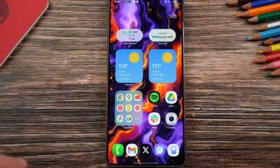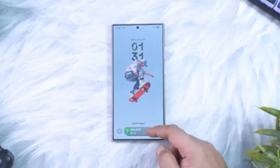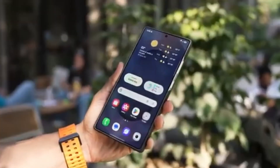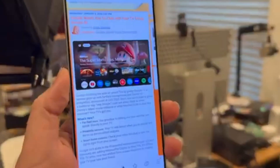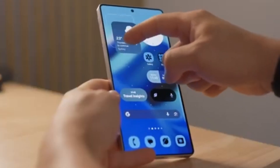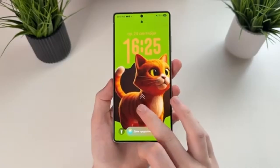Samsung is preparing to change its usual software timeline once again. The One UI 8.5 beta could arrive much earlier than expected, surprising many users. While the rollout of One UI 8 based on Android 16 is still ongoing, reports indicate that Samsung is already ready to launch a public beta program for One UI 8.5.